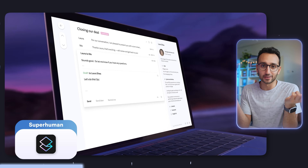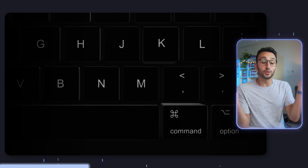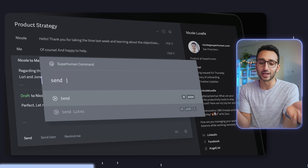App number three for organizing my life is Superhuman, which is my email client that I've been using since around 2019. I've integrated it with my personal Gmail and my work Gmail. Superhuman is nice because it lets you use shortcuts and is just generally a faster and more pleasant way of navigating email compared to the Gmail default app or doing it in a web browser. App number four for managing all my passwords is Dashlane, which I've been using for absolutely years.